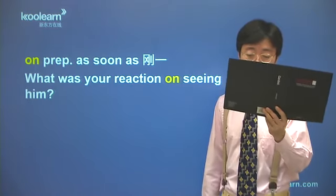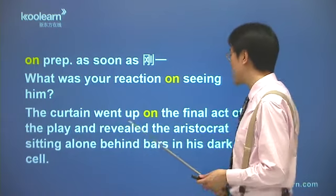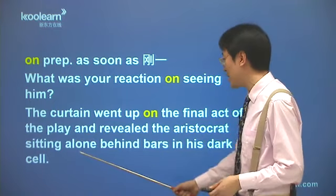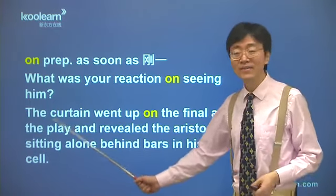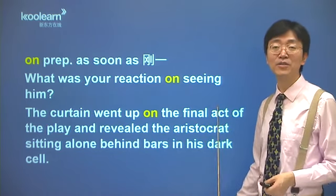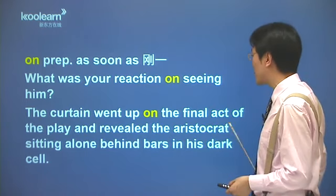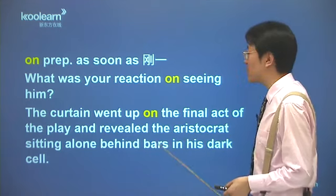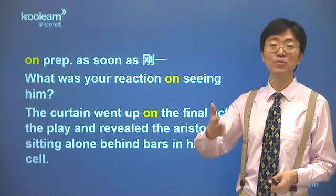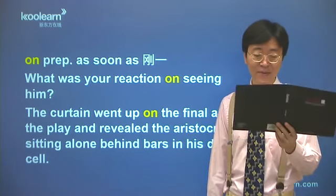我们看110页第11行到第12行：'The curtain went up on the final act of the play, and revealed the aristocrat sitting alone behind bars in his dark cell.' 在最后一幕刚刚开始的时候，幕布升起，并且露出了这个贵族，一个人坐在漆黑牢房的铁条后面的这位贵族。这个on也是表示在刚一开始的时候，最后一幕刚开始，幕布升起，露出了这位贵族，这是用介词on，表示刚一怎么样，是个时间状语。